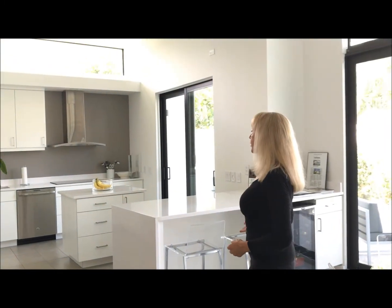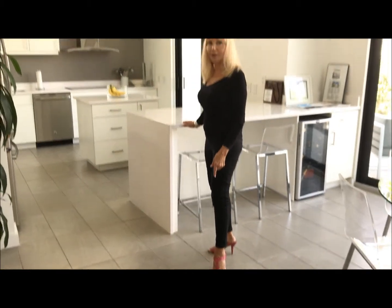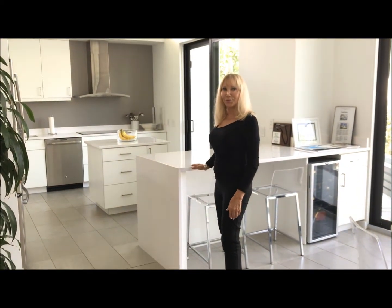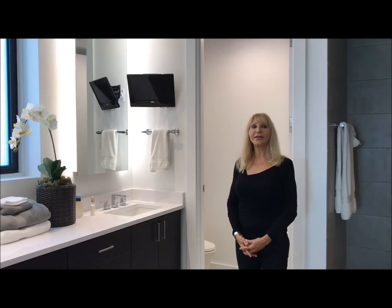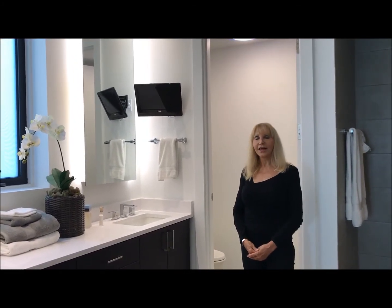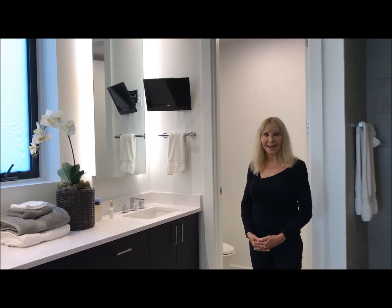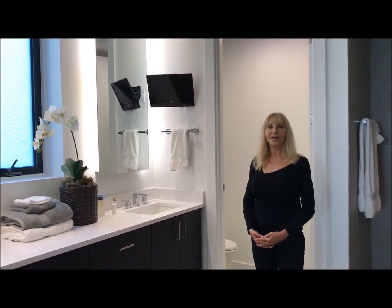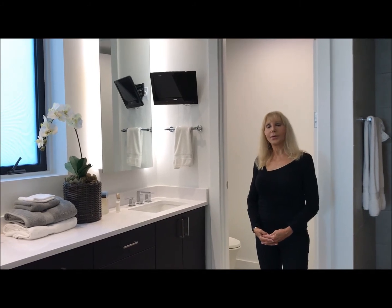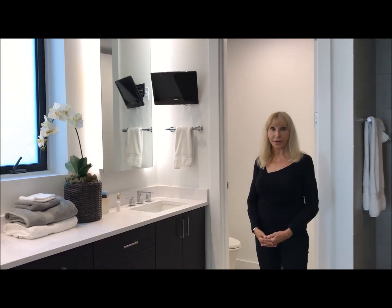Everything you see here is recycled — from the tile on the floor, which comes out of Miami, so there's very little CO2 footprint. New Orleans is developing a whole line of residential and commercial buildings. This was the first prototype. It's 2,500 square feet, about 2,000 under air. And we're building at about $270 a square foot for this one.